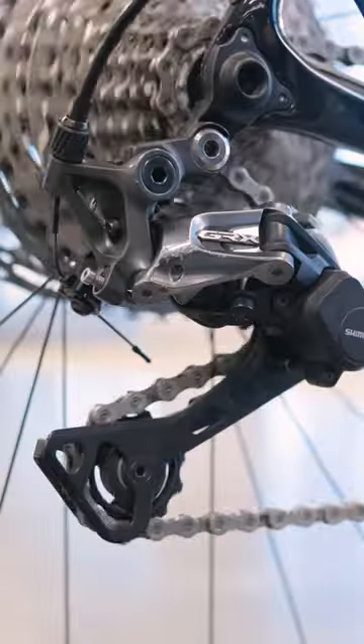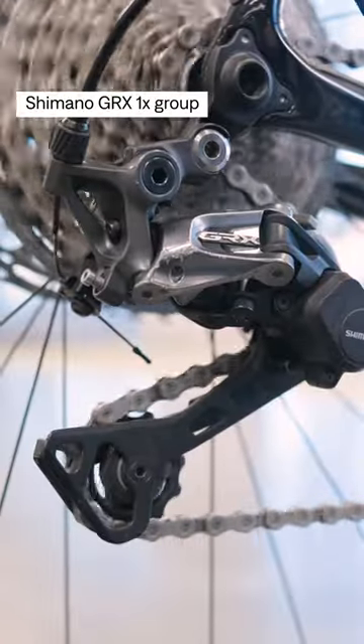This bike is rolling on a Shimano GRX 1x group. It's perfect for gravel riders who want a carbon bike that's made in the U.S. and will also turn heads at any group ride.